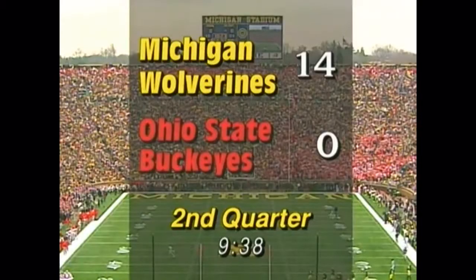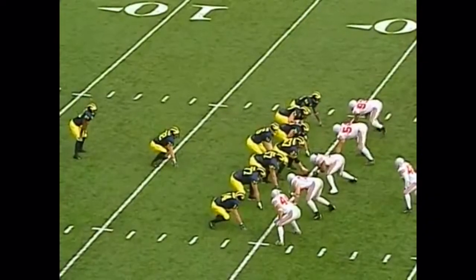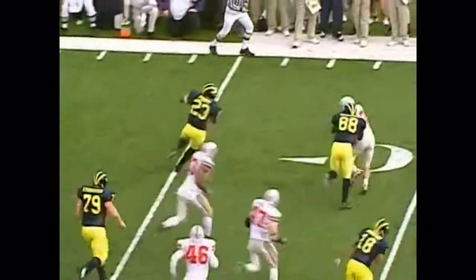9:38 to go in the half. We've got timeout on the field. Really on a good pace to graduate here — good news for you. No offseason surgery, Derek. Well, yeah, that's the good news. You know, you just take a little time to try to heal up. Chris Perry on a draw.